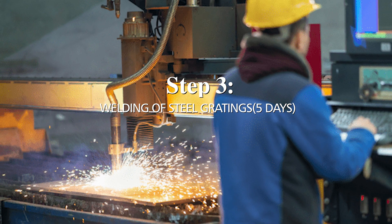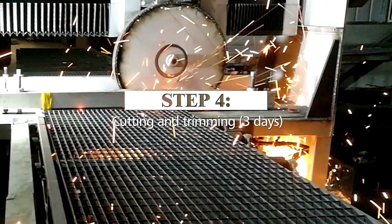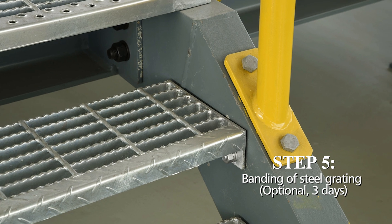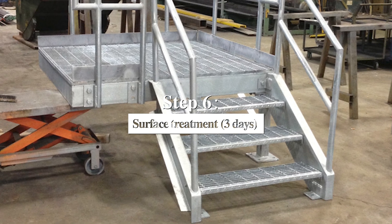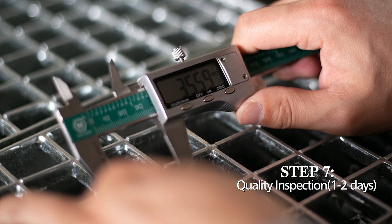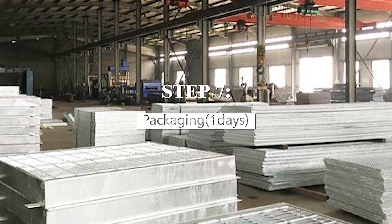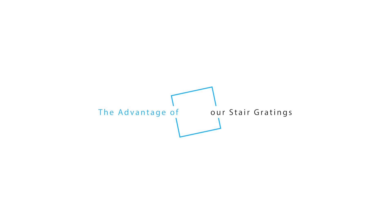Step four — cutting and trimming, three days. Step five — banding of steel grating (optional), three days. Step six — surface treatment, three days. Step seven — quality inspection, one to two days. Step eight — packaging, one day.